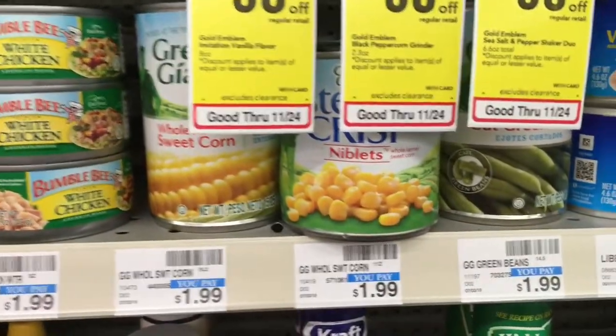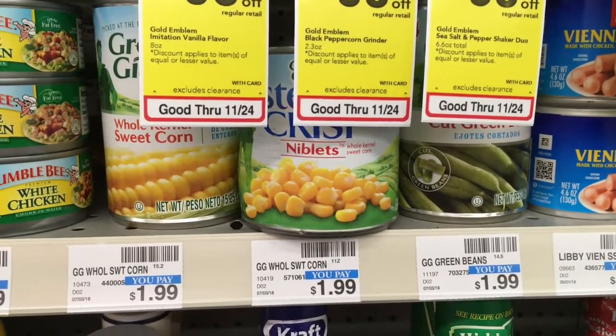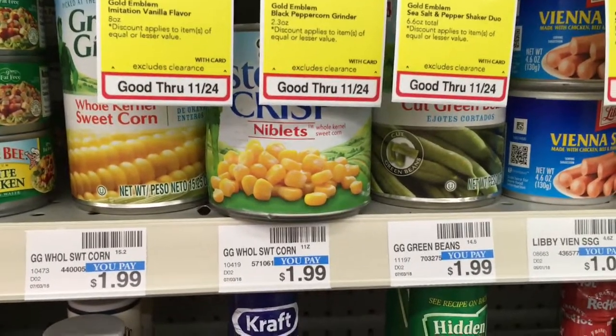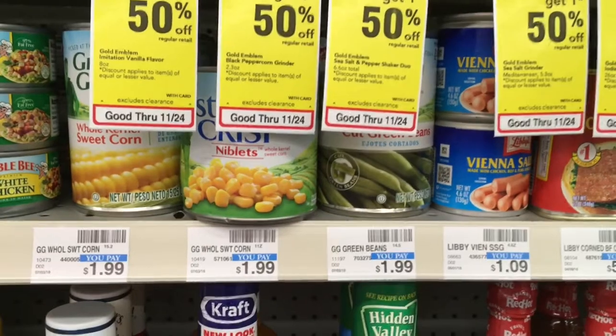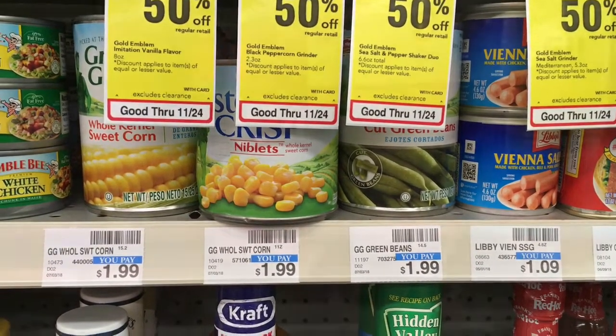The vegetables will be on sale for $0.99, and you'll get $0.99 ExtraBuck back on those. Right now, they're saying that this one's just going to be a limit of one like the others, but last year we were able to get multiple quantities of this. So if that changes again this year, I'll keep you guys posted.